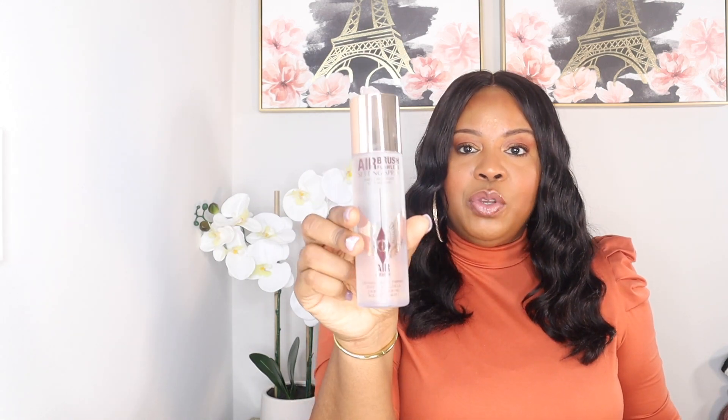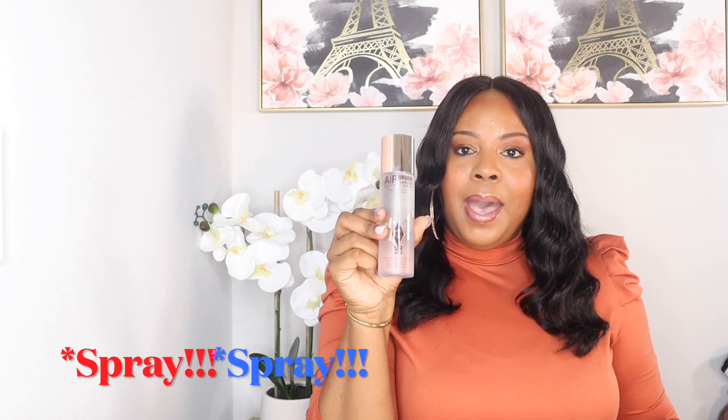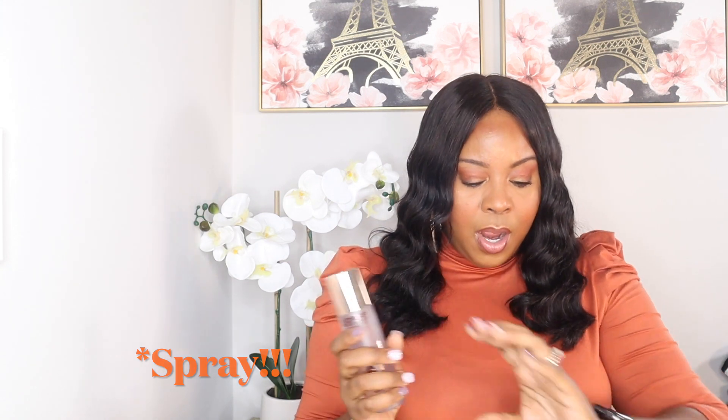This is the Airbrush Flawless Setting Powder from Charlotte Tilbury, and I actually requested this. At the end when you're looking at items, it'll ask if you want some add-ons, so I added this on. I cannot wait to try it because I've seen some amazing reviews on this setting powder. I'm definitely keeping this one and I'll try it out in an upcoming makeup video.